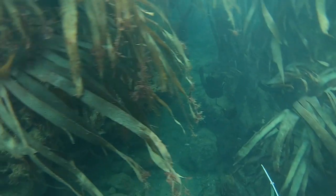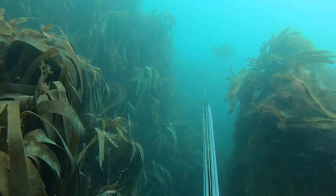I then looked up to see a pretty nice pollock and put in a really hard shot to land this fish.